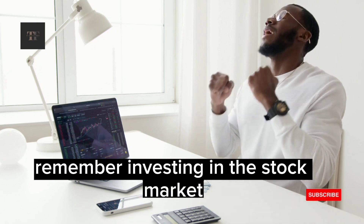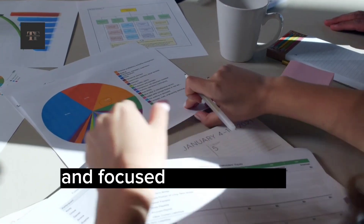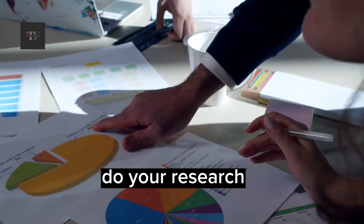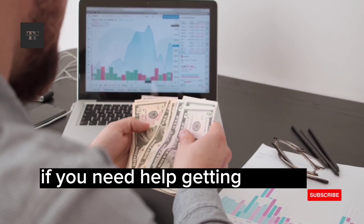Remember, investing in the stock market is a long-term game, and it's important to stay disciplined and focused on your goals, even in the face of short-term market fluctuations. So start small, do your research, and don't be afraid to seek out the guidance of a financial advisor if you need help getting started.